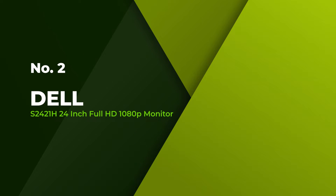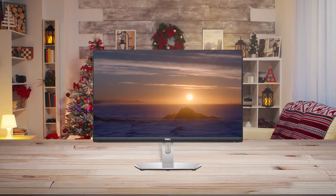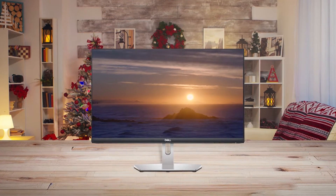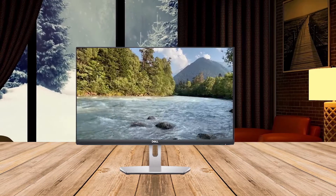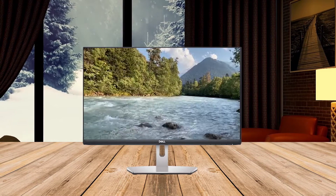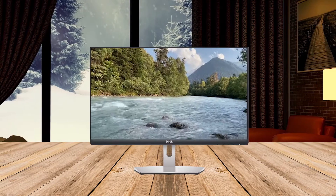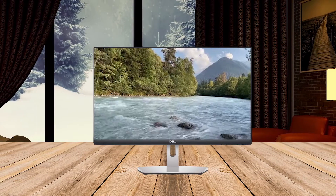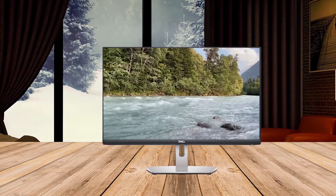Number 2: Dell 2421H 24-inch Full HD 1080p monitor. The Dell 2421H 24-inch computer monitor is a compelling pick for users looking for a crisp display, ideal for streaming movies or casually editing a video. This Full HD IPS display features a 1080p resolution and a 75Hz refresh rate that delivers sharp gameplay and minimal motion blur during hectic action scenes.